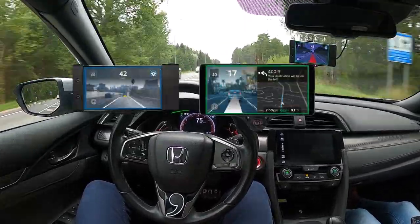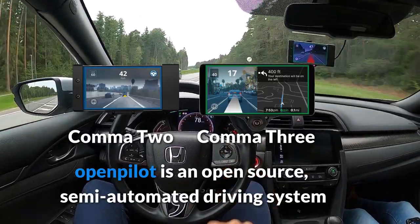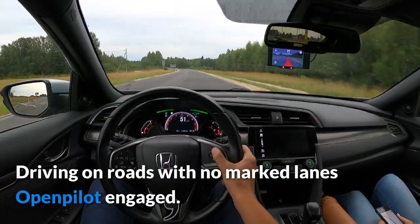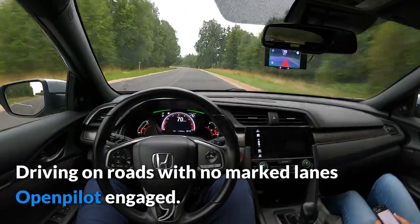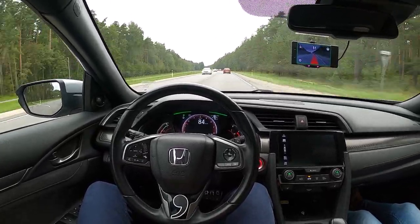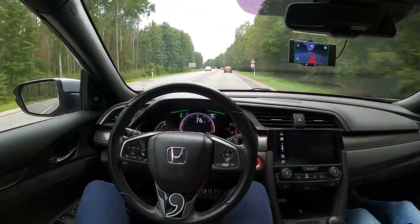Comma AI's Comma devices and its machine learning OpenPilot software is a solution that improves your car's stock safety systems, upgrading it to a level 2 self-driving assistant. The car will steer, accelerate, and brake automatically in its lane. Basically, you can drive hands-free of the steering wheel, even on roads with no lane lines, and watch as OpenPilot makes magic on the roads. Moreover, its driver monitoring system is constantly checking the driver's awareness. Be aware that OpenPilot is not meant to replace the driver, but to make the driving experience more chill and relaxing.